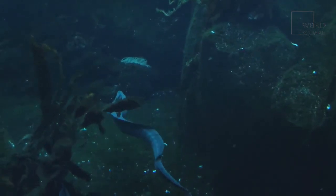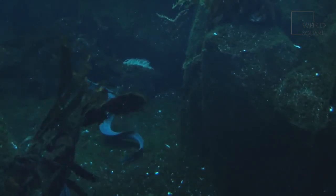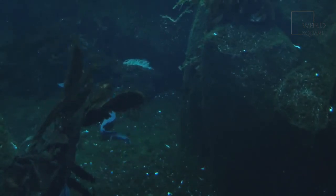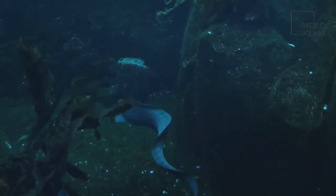These young electric eels feed mainly on invertebrates found on the riverbed. However, first-born baby electric eels have been known to gobble up the eggs from batches of other electric eels that were laid only a short time after themselves.